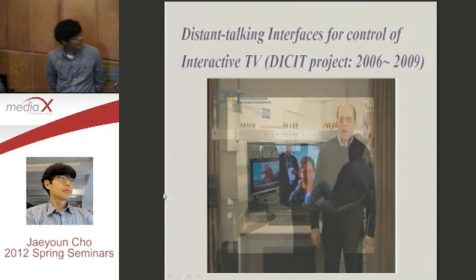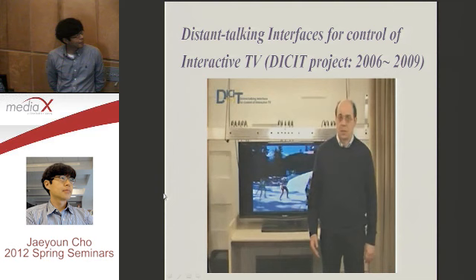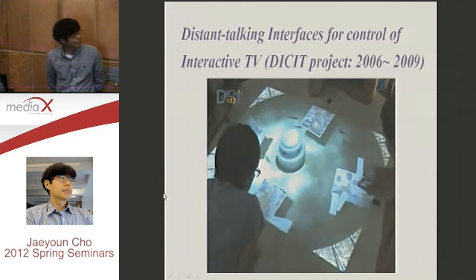After the end of the project, the next steps regard exploitation of these achievements. The output is not only the prototype — during the project they verified these technologies can be used in other application fields: control of devices in a smart home environment, surveillance, voice control of video games, and professional contexts like videoconferencing and support of meetings.